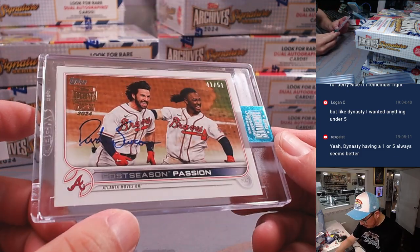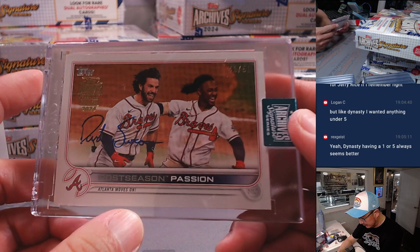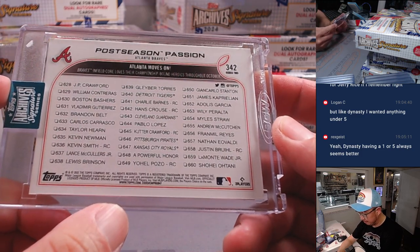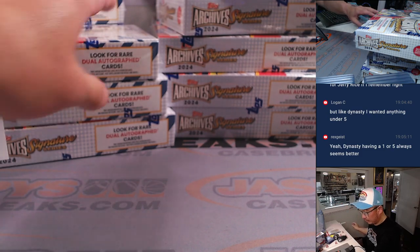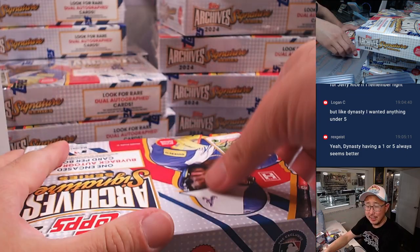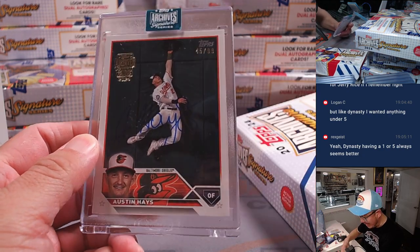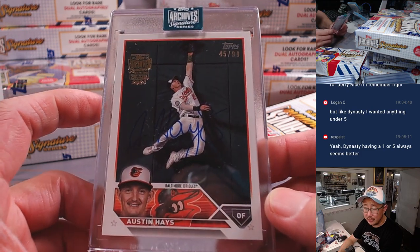And we've got a Brave — is that Dansby? Yeah, that's Dansby Swanson, 41 out of 51. That's going to go to Barry and the Braves. How about Austin Hayes, 45 out of 99 — nice photo there. That's going to go to Aaron and the Orioles.